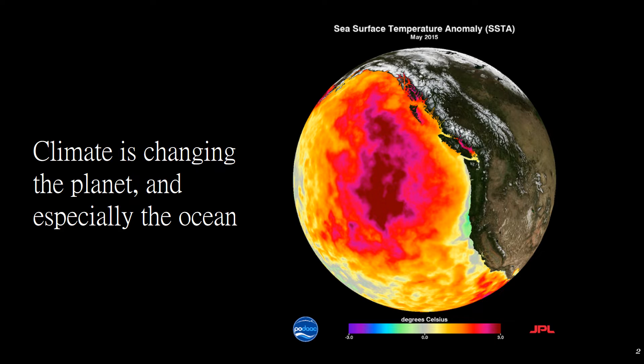Climate change is of course changing everything we know about the planet, but it's especially affecting the ocean. This image shows the monthly average sea surface temperature for May 2015. Between 2013 and 2016, a large mass of unusually warm ocean water nicknamed 'the blob' dominated the North Pacific, indicated by red, pink, and yellow colors signifying temperatures as much as three degrees Celsius higher than average.